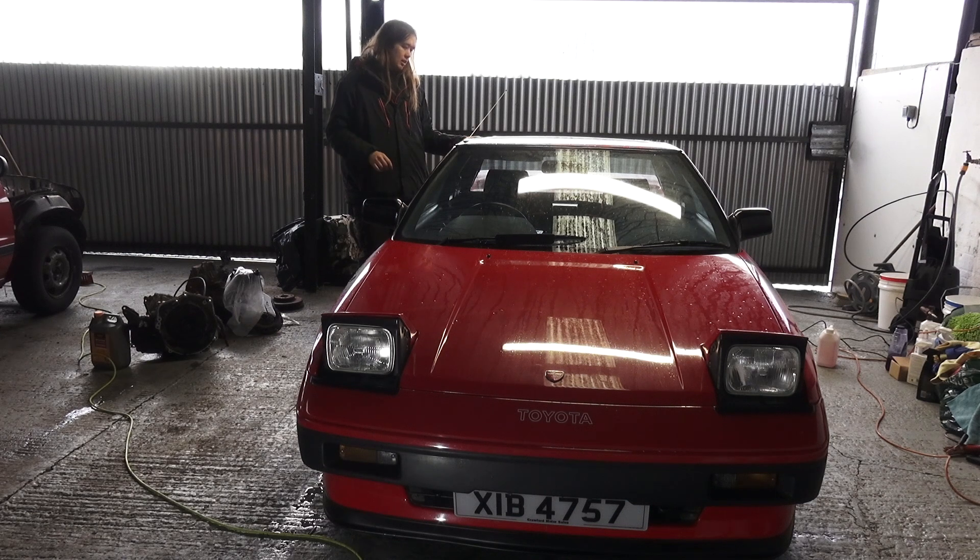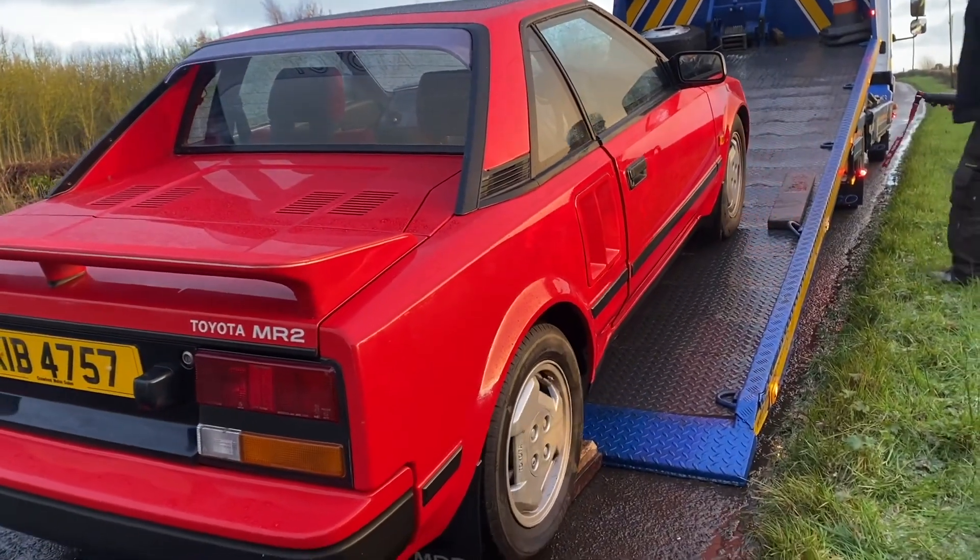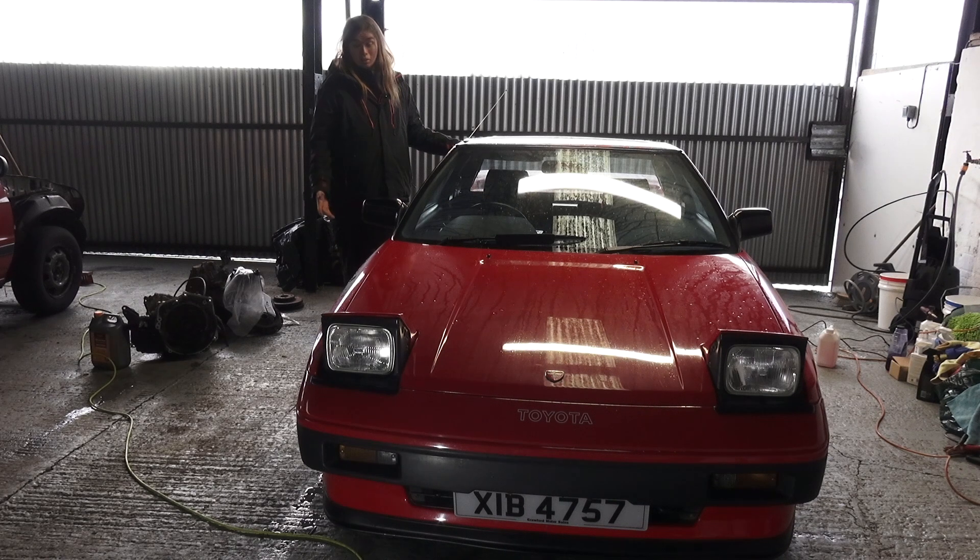The next day I organised some transport, went up before the truck arrived, threw some duct tape on the king lead, and it started right up. It drove itself out and up onto the back of the trailer and then we winched it up. That's the story of how it got here.